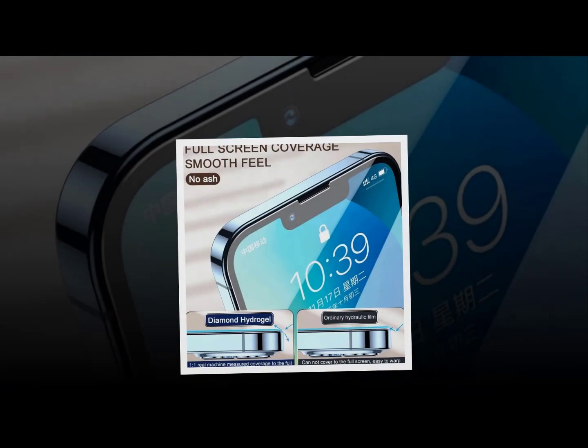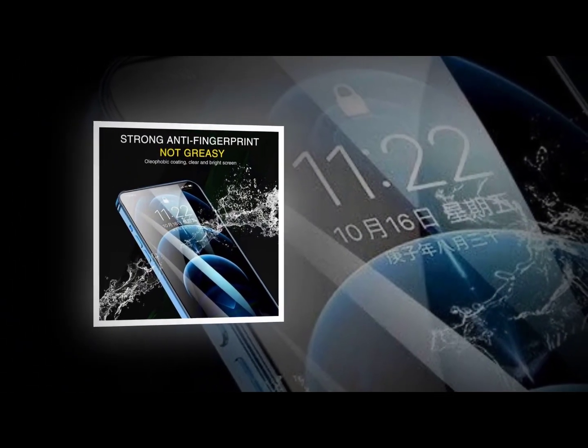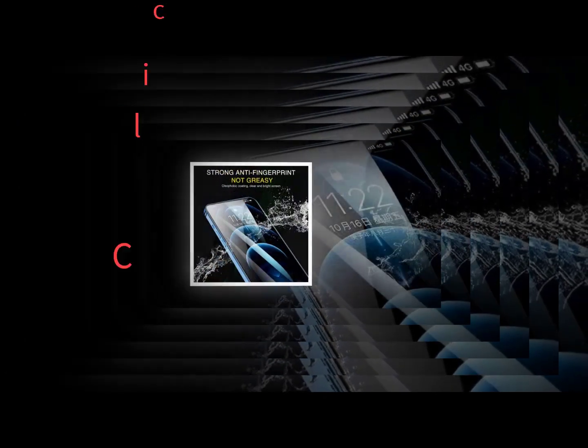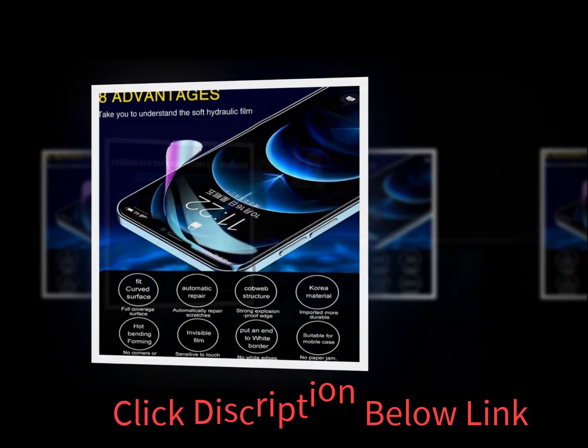The Ultra model meanwhile only adds a few more millimeters over the Plus model, reportedly featuring a 6.8-inch screen. If you've been keeping tabs, these rumored screen sizes are unchanged from the Galaxy S22 series. The Galaxy S23 trio will reportedly keep the same shape and size.